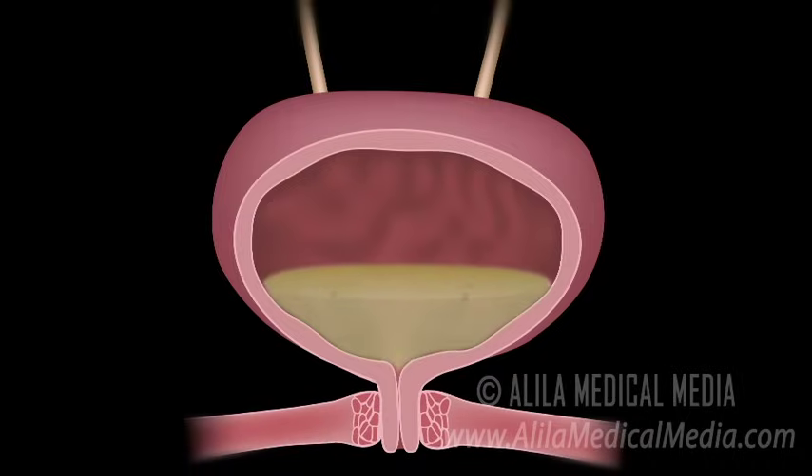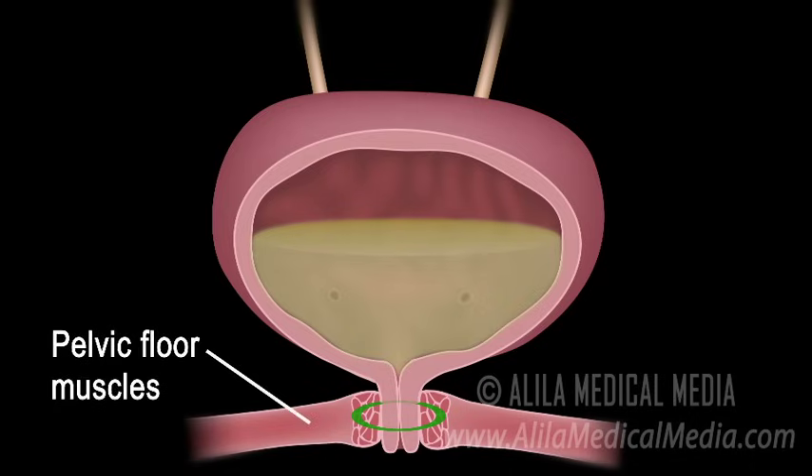There are two sphincters, or valves, that keep the urethra closed to prevent leakage. The internal urethral sphincter is located at the neck of the bladder, and the external urethral sphincter is located right above the external urethral orifice and is supported by the pelvic floor muscles.